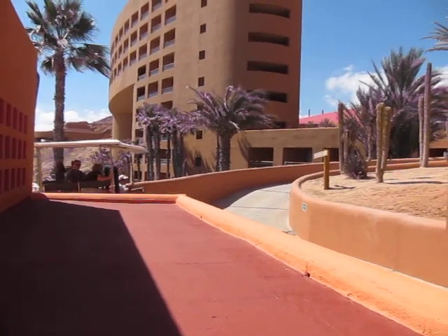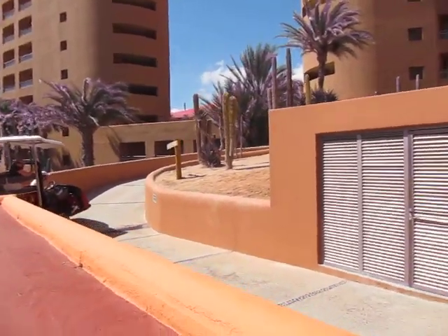This is how we get around at our resort. Are you coming? Yeah, sure. Here we come.